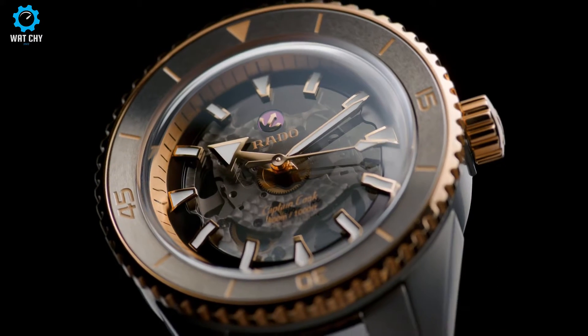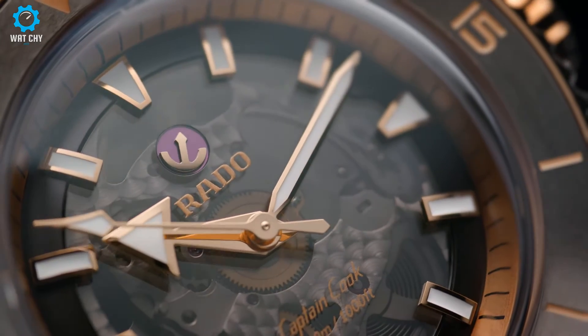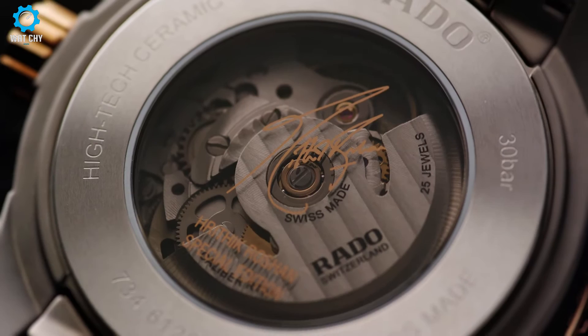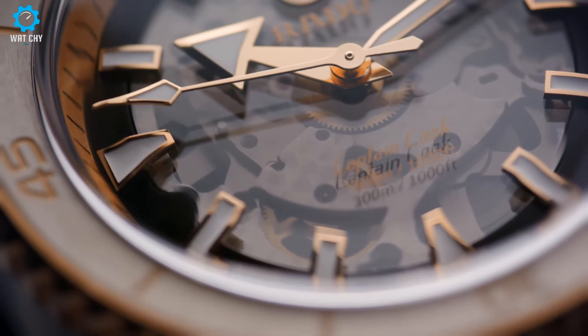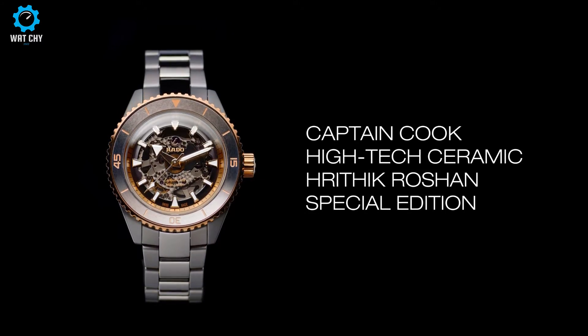Additional features include a rose-gold PVD-coated stainless steel turning bezel, rose-gold lacquer-filled indexes on the plasma high-tech ceramic brushed circular insert bezel, and a bracelet with matte plasma high-tech ceramic outer links and polished plasma high-tech ceramic middle links. The watch is delivered in a branded black box.